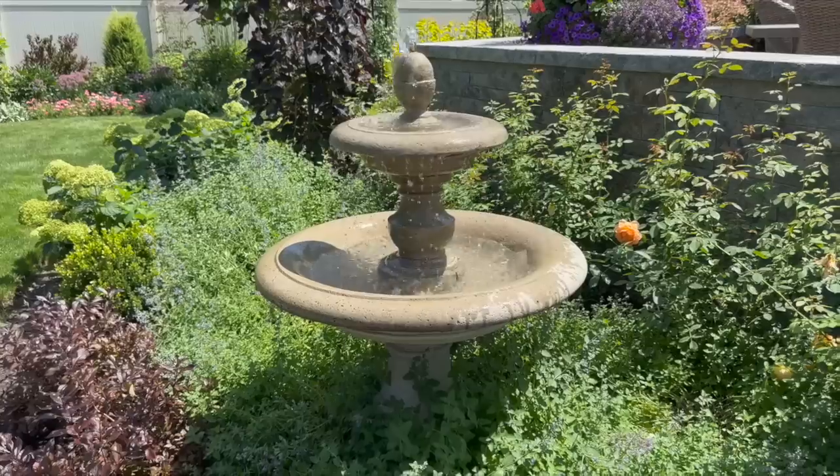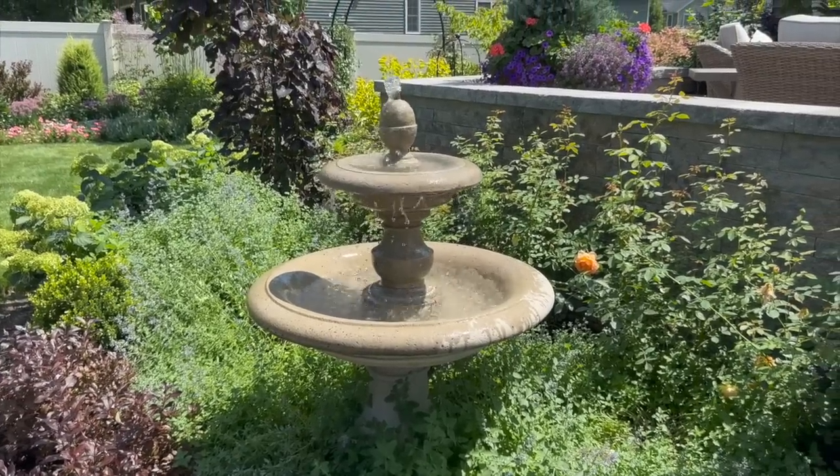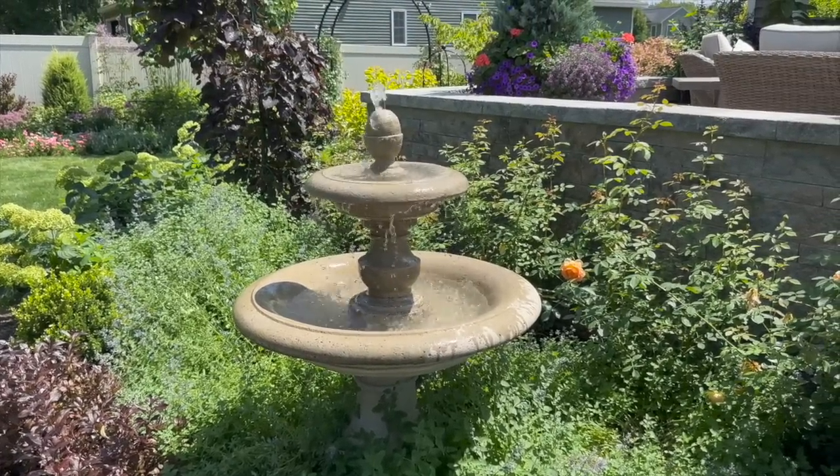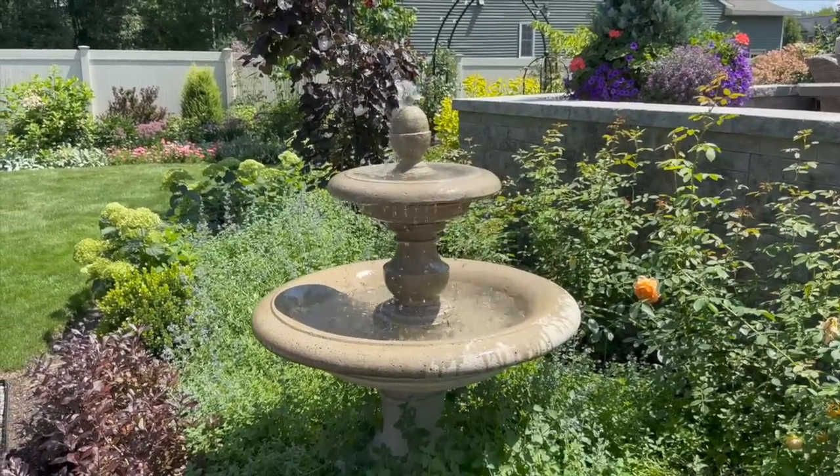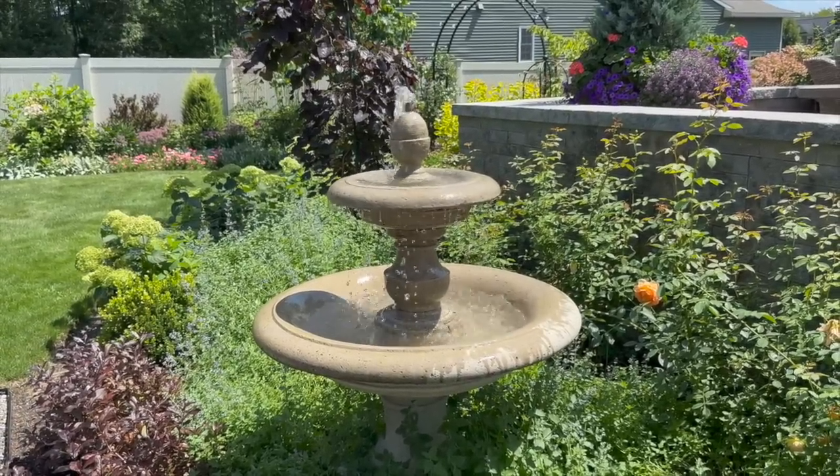I think you did it. I think we did it. The hardest part of that entire process was placing the shims to make sure that everything was level. But the actual cleaning part takes about 10 minutes.